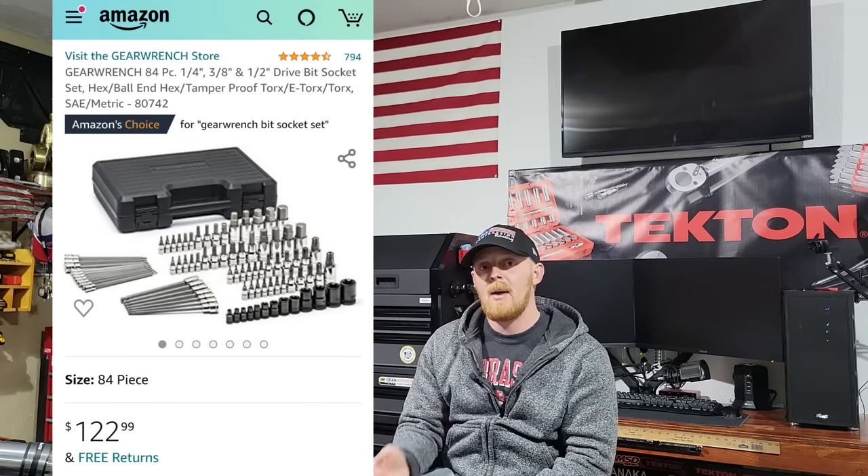The bit socket set is important — you'll want bit sockets, Allens, and Torx at a minimum. I've had the Gear Wrench master set, around 89 pieces. I bought it at $90; it's now about $120 to $122, but it's still one of the most complete affordable sets available and I've had very good results with it.